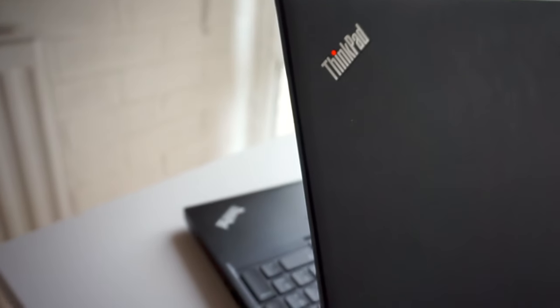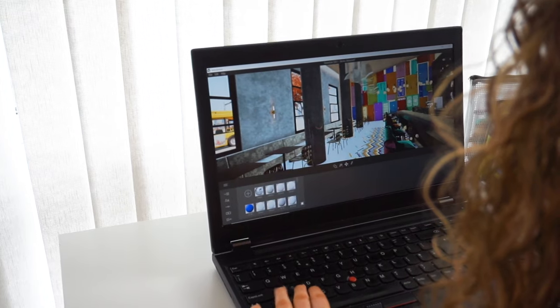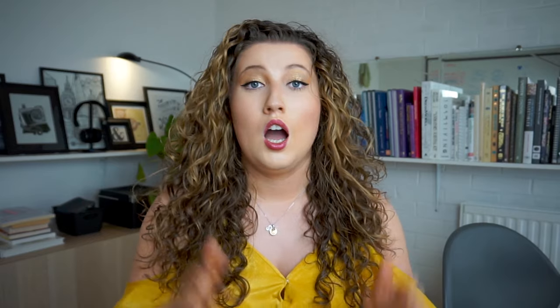To give you some context, I have the Lenovo ThinkPad P51 laptop, which I've had since mid-2018. Of course as time goes on it's become a little bit slower, but it works really well and it's perfect for me. I personally chose this laptop because my previous one could not handle rendering work, so I was specifically looking for one that was really good at producing rendered visualizations quickly.